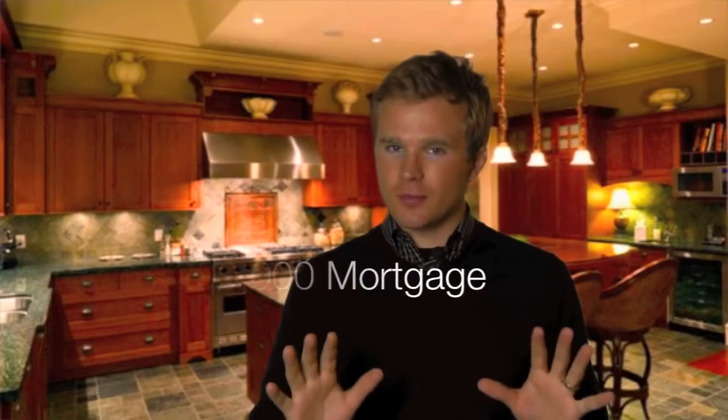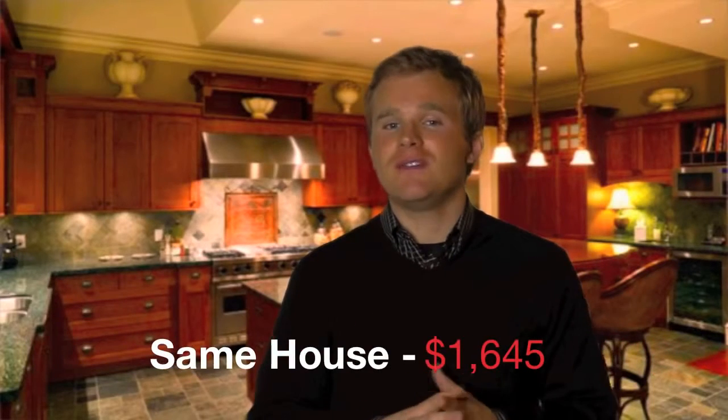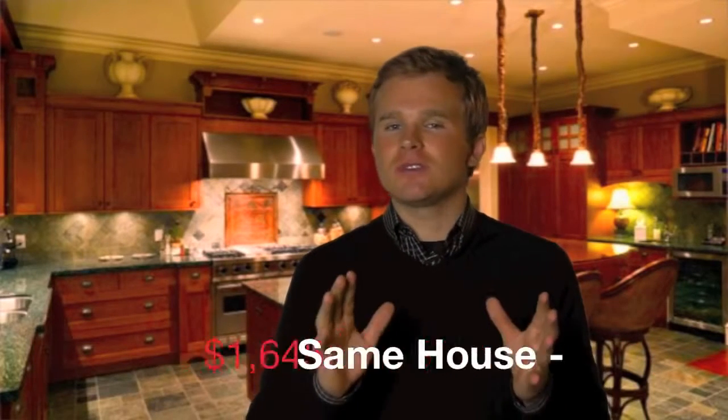Did you know that a mortgage of $200,000 at our current rate of roughly 4% over 30 years is a payment of $955 a month? But if rates were to rise only to where they were in 1991 at 9.25%, that same $200,000 house would cost $1,645 per month. That's a savings of almost $700 per month and $8,400 a year. And that's only based on 9.25% — in 1980, rates were closer to 20%.